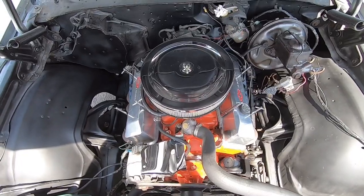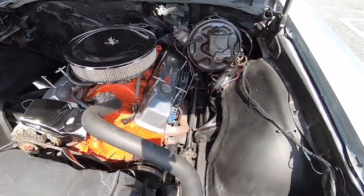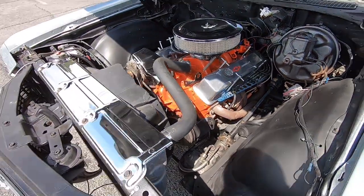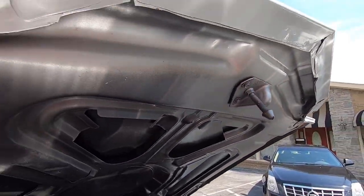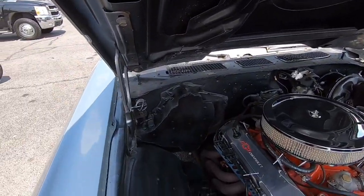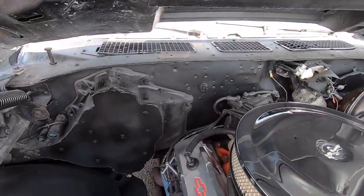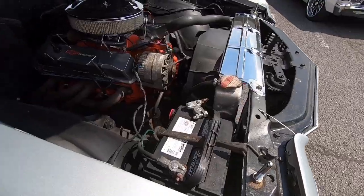350 with power steering. It could have some internal work but I can't tell you for an honest truth without tearing it apart. Lots of overspray under the hood from where they painted the car, and lots of overspray in the fenders as well. Aluminum radiator.